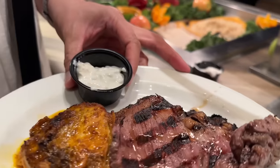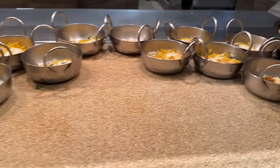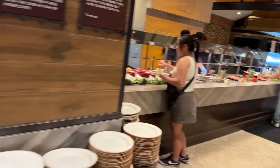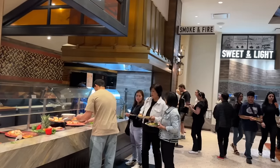There you got your steak finished on the grill. Look at that — nice and hot. Some green bean casserole, some corn, some roasted vegetables. This is just the beginning. We have the hearth, and down there the sweet and light for desserts.